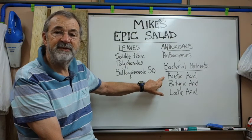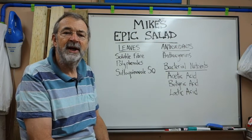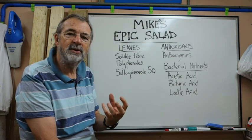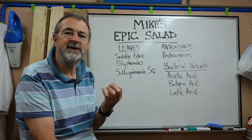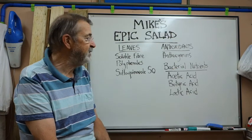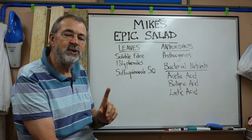Then there are some bacterial nutrients I like to include: acetic acid, which is vinegar; butyric acid, which is hard to find but you can find it in traditionally made feta cheese — the real Greek cheese — so I try and buy that for my salad. And then lactic acid, which is in fermented vegetables like sauerkraut and kimchi, the Korean fermented vegetables. These basically are the things that I can find scientific evidence to support.